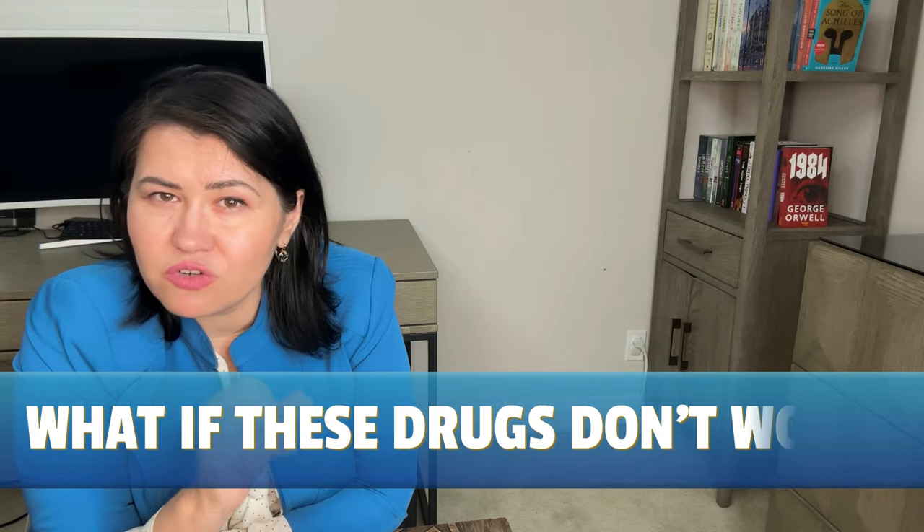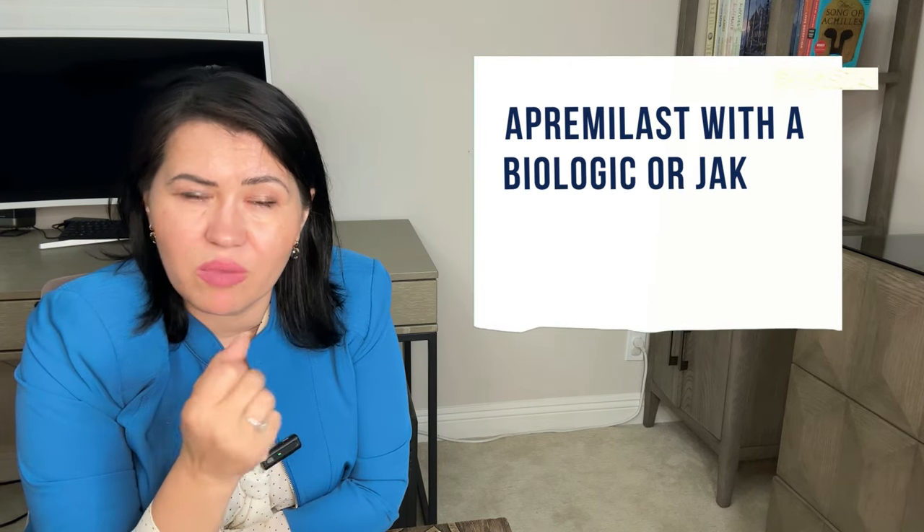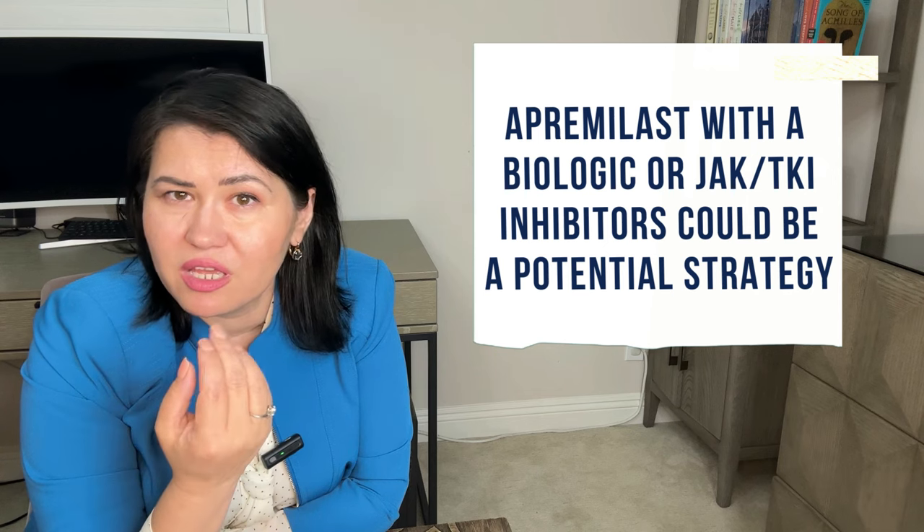What if these treatments do not work? That is a difficult situation encountered in clinical practice. It is important to have a physician who can take the time to understand why the treatment is not working — maybe it is related to the dose, to injection technique, or the need to address weight. Maybe another condition like osteoarthritis or fibromyalgia is causing the pain. If psoriatic arthritis is still not controlled, current research suggests that combining Apremilast with a biologic or a JAK inhibitor could be a potential strategy.